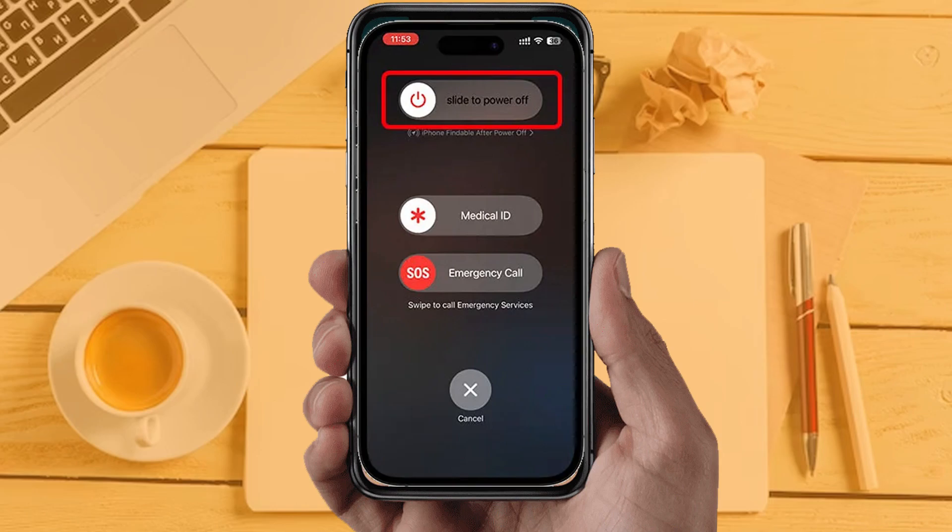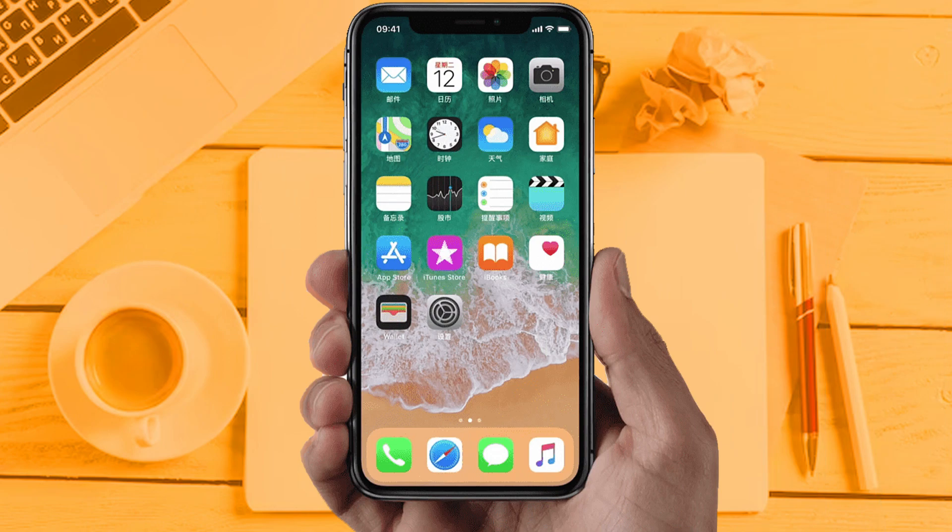If you are still facing the same issue, this means the app server may be down or the app is under maintenance. In that case, wait a couple of hours and then try again. By using these methods you can fix your Ticketmaster app not working problem.